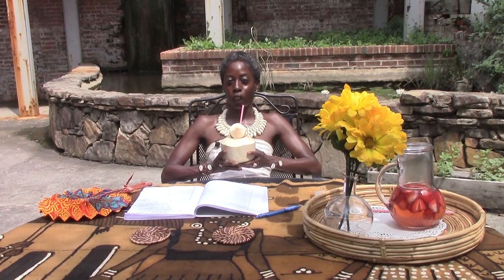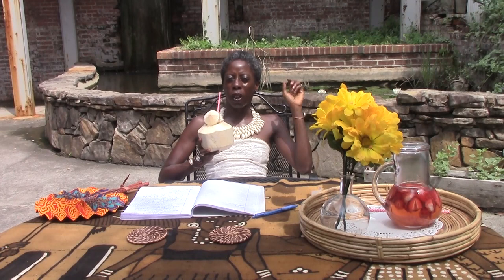Peace and blessings. This is Lisa Marie Goodson of the Afrocentric Home Decor Channel. I am just chilling. It is a beautiful day in North Carolina — we're kind of in the Mebane area. Basically we're in the country, in a very small town. It is beautiful, and I wanted to bring the Afrocentric Home Decor from inside to outside.